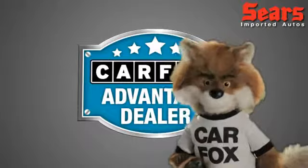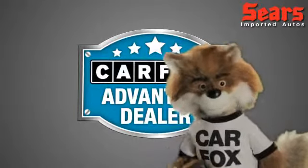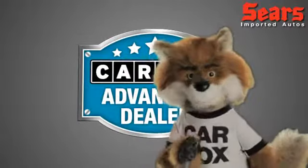Just say, show me the Carfax at Sears Imports, a Carfax advantage dealer.